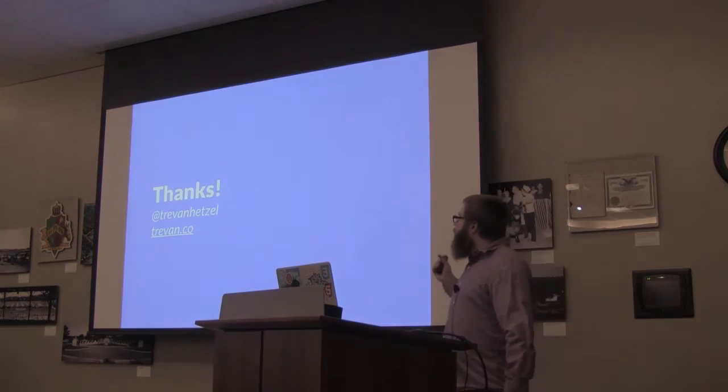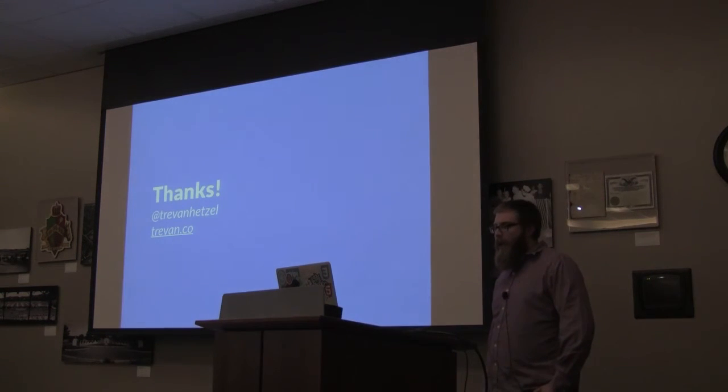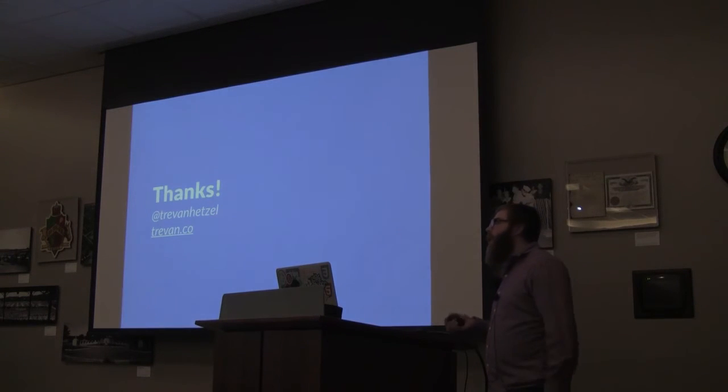There are other things I thought about talking about, like using a CDN or setting expires headers — there's some ambiguity as to whether those are front-end or back-end. There's so much more we can do with performance, but I hope you learned a few things about images, CSS, and JavaScript tonight. I'll post these slides on Speaker Deck, and I'll open it up for questions now.